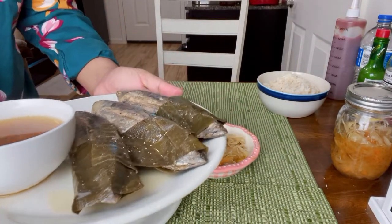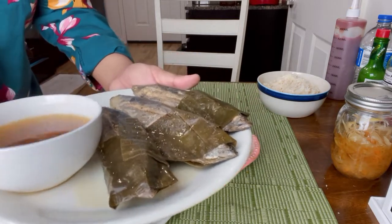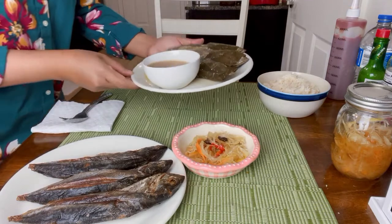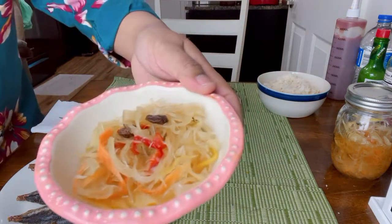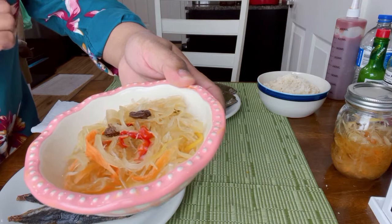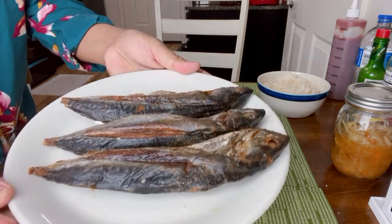They call it tulingan. This is boiled tulingan, cooked for a few hours, and this is the juice — it's cooked with vinegar and salt. And this is our appetizer: papaya salad, or pickled papaya.